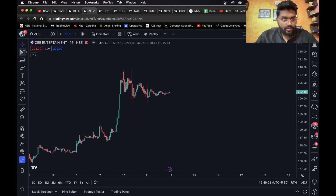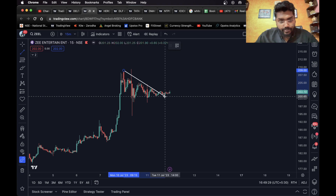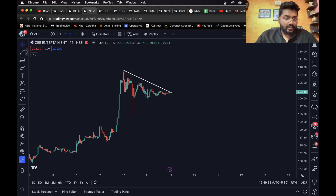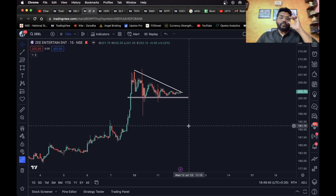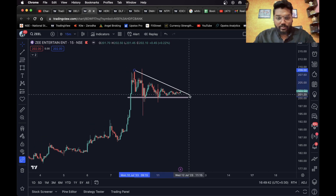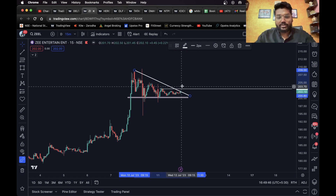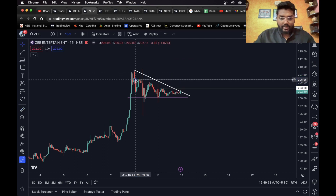As you can see, it has formed a pennant — we have a trend line over here. We also have a support level here. What we can do is wait for a breakout from the pattern. Once the stock breaks out from the top and sustains above this level, a long entry can be taken.